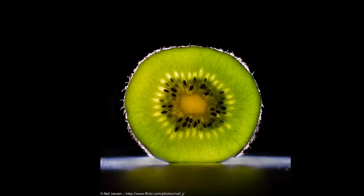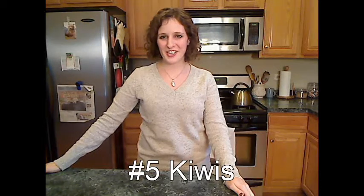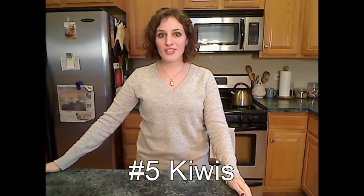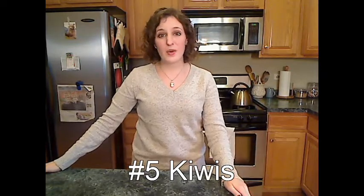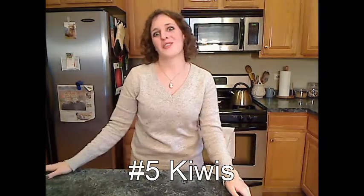Number 5: kiwis. Didn't think that was going to show up on my list, did you? But you can usually find them all winter long because they're harvested from December through April in the warmer climates. I just slice one in half and scoop out the insides with a spoon.